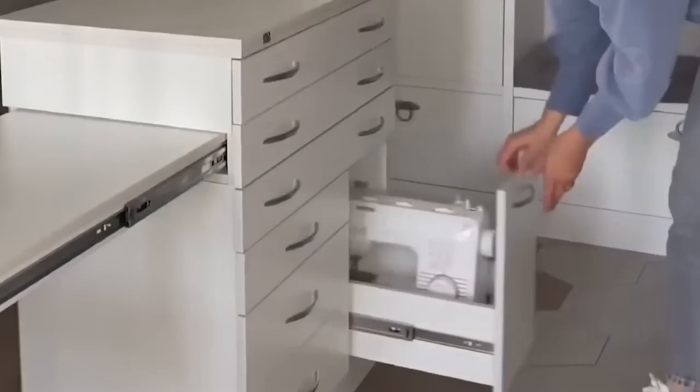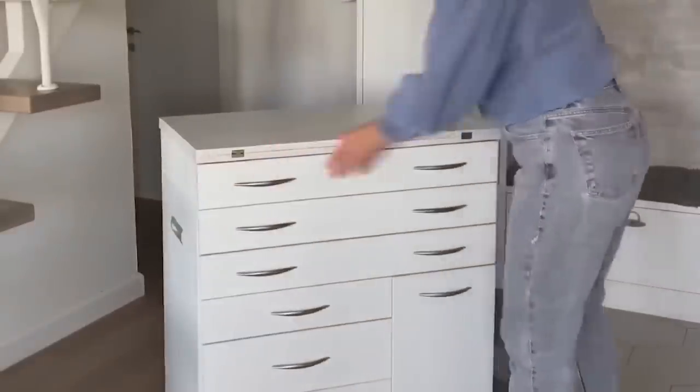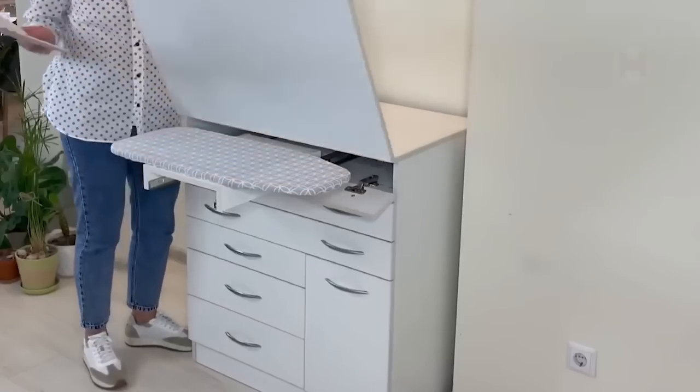Sewing corner is not always about noisy machines and bulky furniture. Everything can be done very compactly and elegantly, and with excellent integration with an ironing board and drawers for storing accessories.